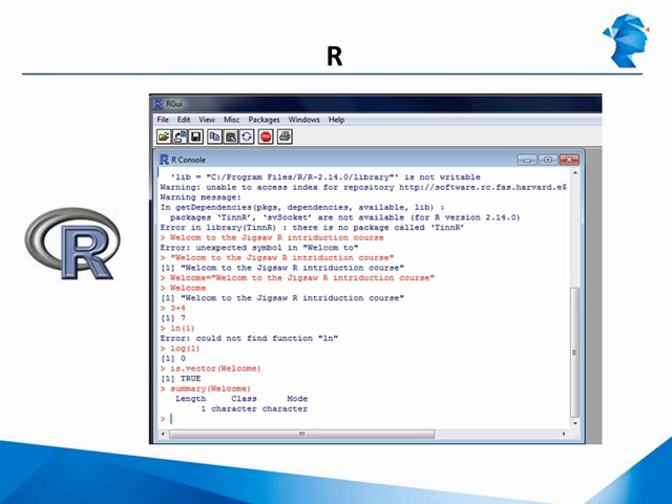However, with the integration with Hadoop and other big data technologies, R is now being successfully deployed on massive data sets as well.